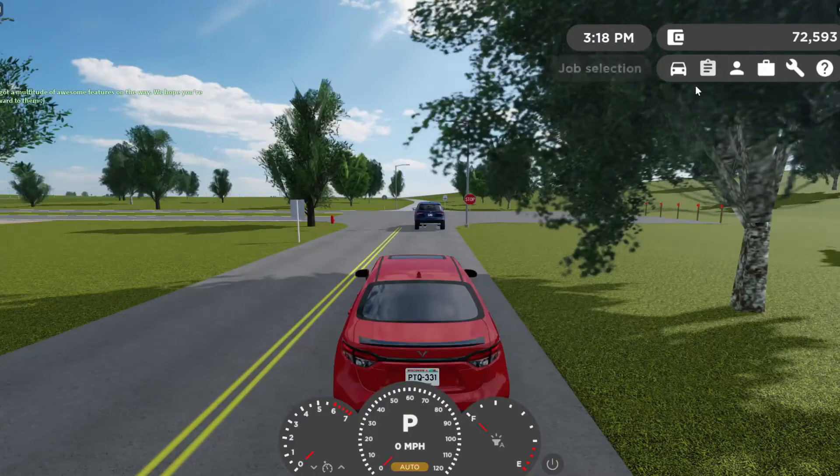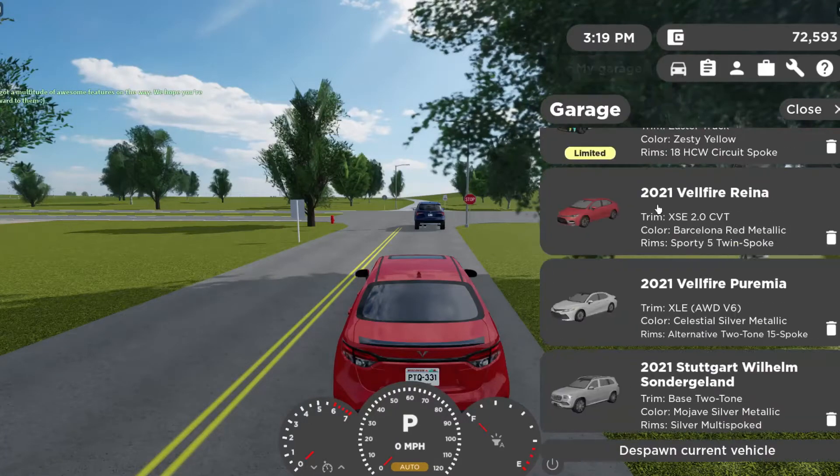Hey guys, welcome back to another video. Today we are in Greenville and we're doing the 2021 Vellfire Reina XSE 2.0 CVT versus the 2021 Vellfire Prima XLE all-wheel drive V6 AEB test.